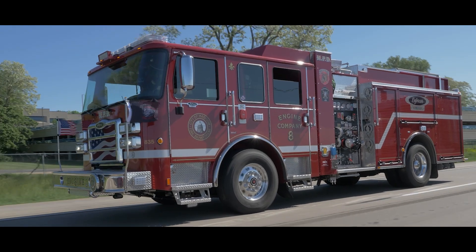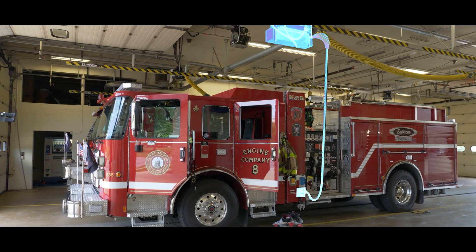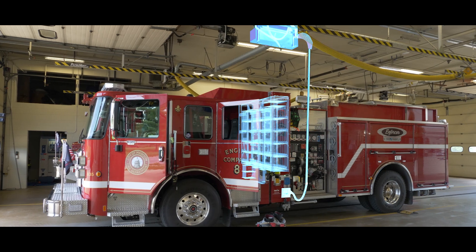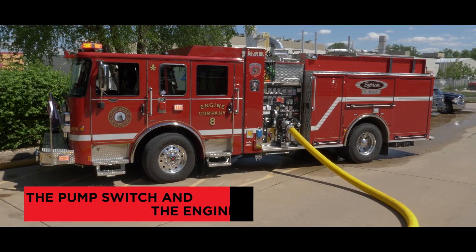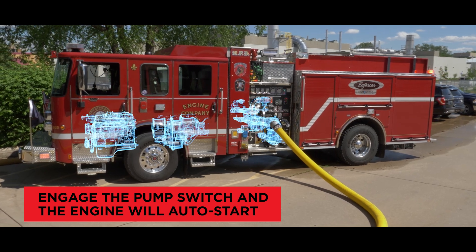The Pierce Volterra Pumper features a patented parallel electric drivetrain, which allows zero-emissions operation when powered by the integrated on-board batteries, and is coupled to an internal combustion engine to provide seamless, uninterrupted power to the pumping system or drivetrain when needed.